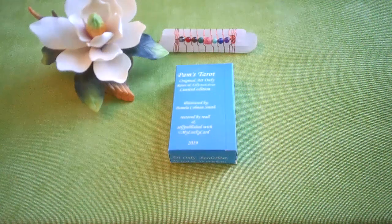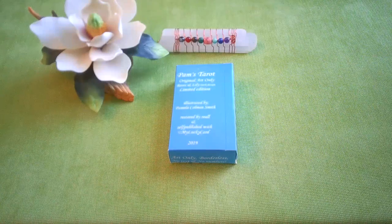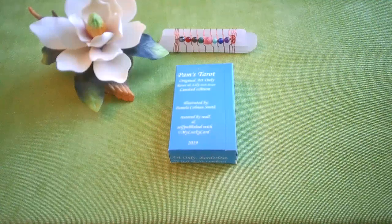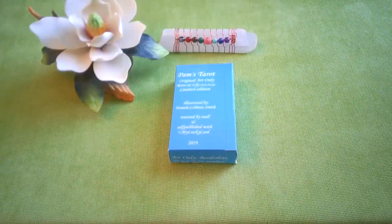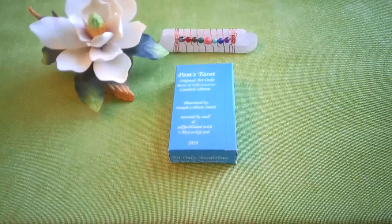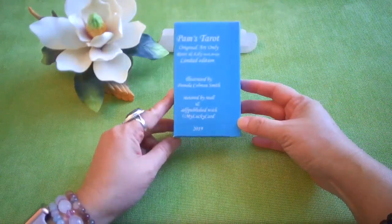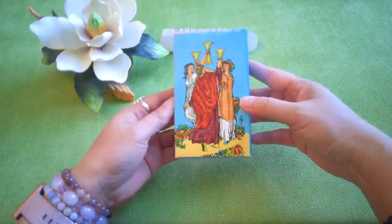Hi everyone, it's Anne, welcome back to my channel. This just arrived today and it's so beautiful I just had to share it. It's Pam's Tarot original art, only roses and lily back design. It's a limited edition illustrated by Pamela Coleman Smith and restored by Rial — self-published — and it was my lucky card for 2019.